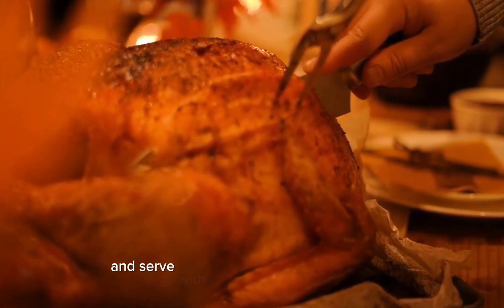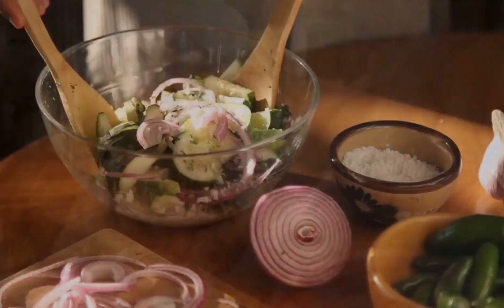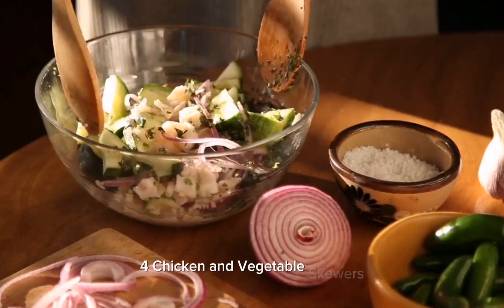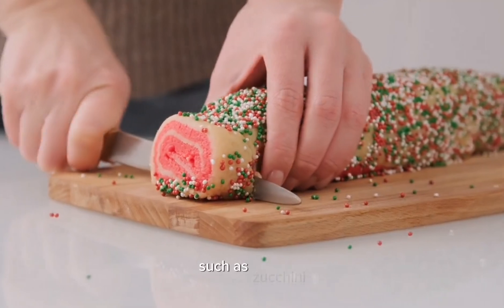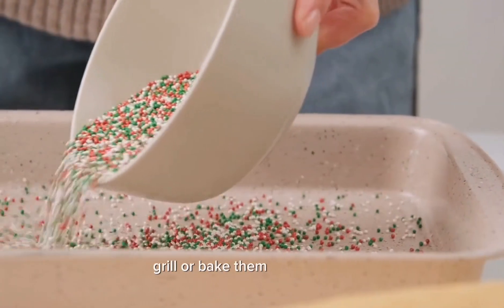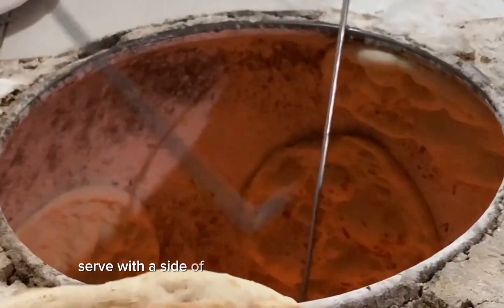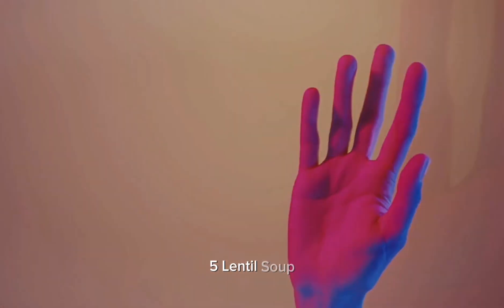Serve the salmon with a side of roasted vegetables like brussels sprouts, sweet potatoes, and cauliflower. Four: chicken and vegetable skewers. Thread chicken breast pieces and colorful vegetables such as zucchini, bell peppers, and onions onto skewers. Grill or bake them until cooked. Serve with a side of quinoa or whole wheat pita bread.